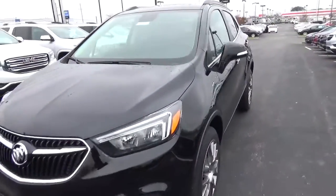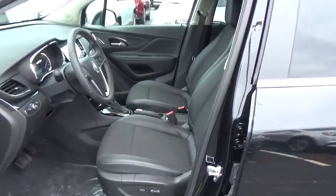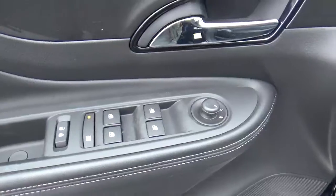Cloth seats, power driver seat, sunroof, power windows, door locks, and mirrors.